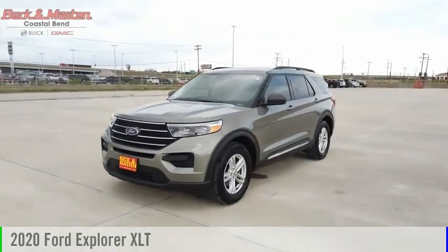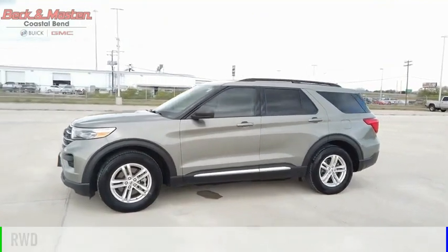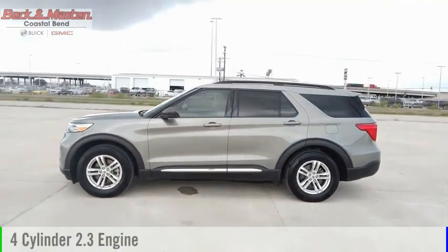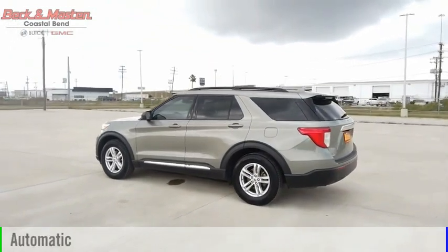Stop by and take a look at the 2020 Explorer. This vehicle is powered by a rear-wheel drive, 4-cylinder, 2.3-liter engine, and comes with an automatic transmission.